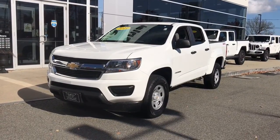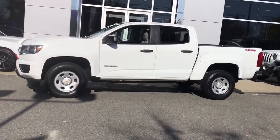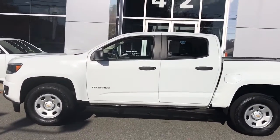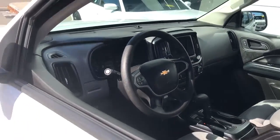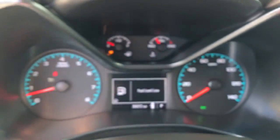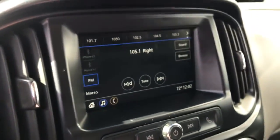Can you see yourself in the 2019 Chevrolet Colorado? This vehicle is an outstanding buy with fewer than 40,000 miles on the odometer. The Colorado packs fuel efficiency, creature comforts, and can-do capabilities into a mid-sized pickup that's fun and easy to drive — whether you're in the city or on the worksite.